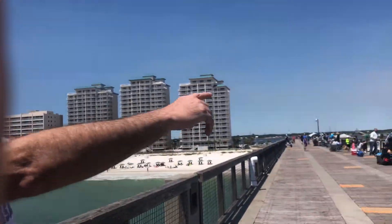My steps are about a yard — that's three feet. I wonder how many yards this pier is long. Well, 1,545 divided by three is 515 yards. So it appears we got a long way to go to get off this pier. Let's go explore beautiful Navarre Beach.